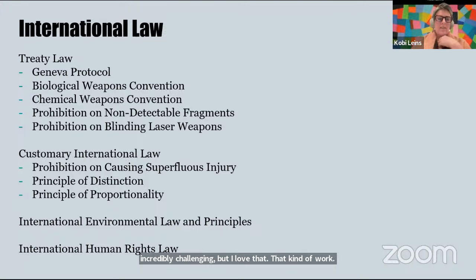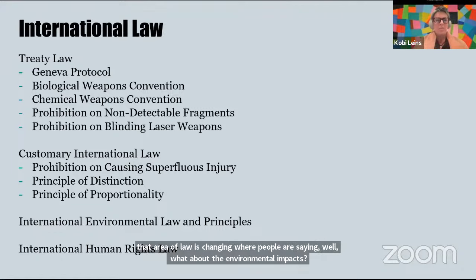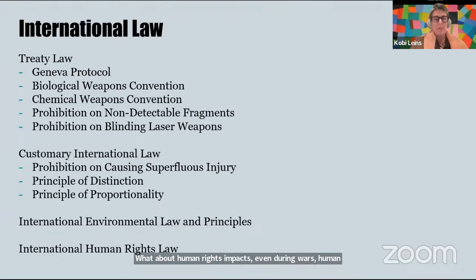Then there's customary international law, some of which is now codified but came out of the practice of states — both saying they meant to do a thing and actually doing it. Ideas like distinguishing between combatants and civilians, and proportionality of responses, raise really nuanced questions around new technologies — particularly technologies you can't even see. A lot of international law now applying to war wasn't thought of before, but increasingly people are asking about environmental impacts and human rights impacts — even during war, human rights apply. I tried to look at as broad a swathe of law as possible.